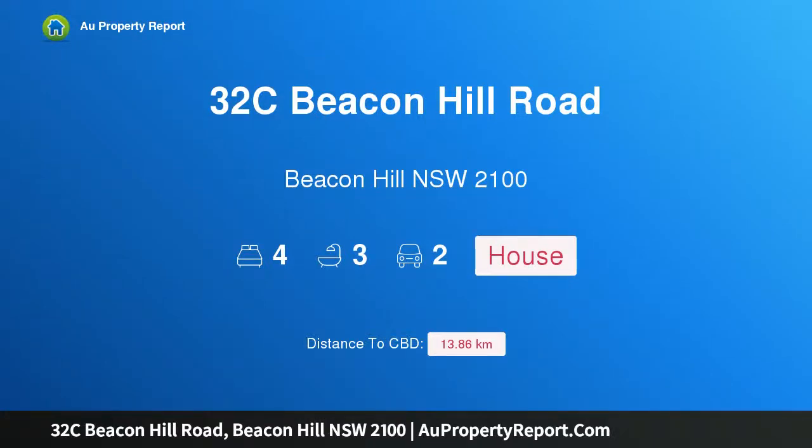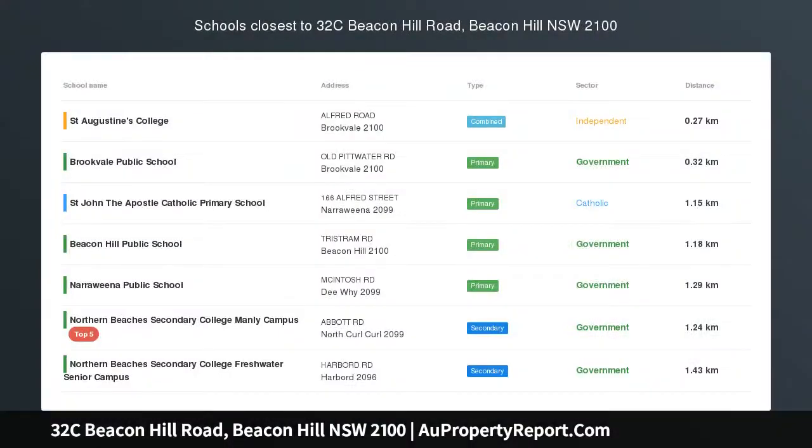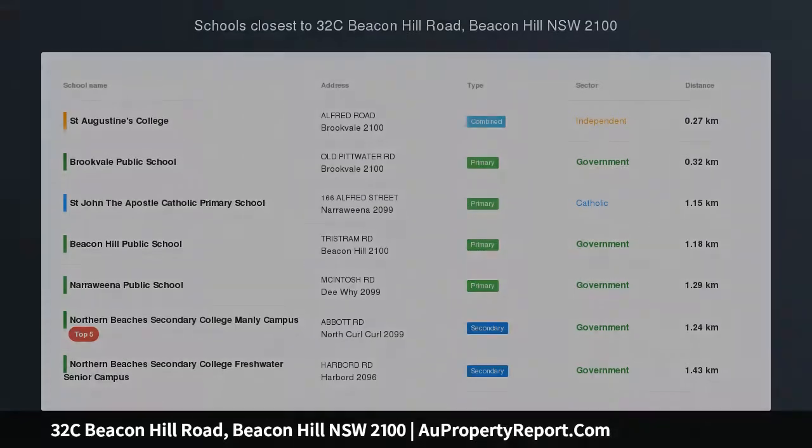Hi, I am glad to introduce property 32C Beacon Hill Road, Beacon Hill NSW 2100 — French Provincial Stunner with Sweeping Ocean Views.